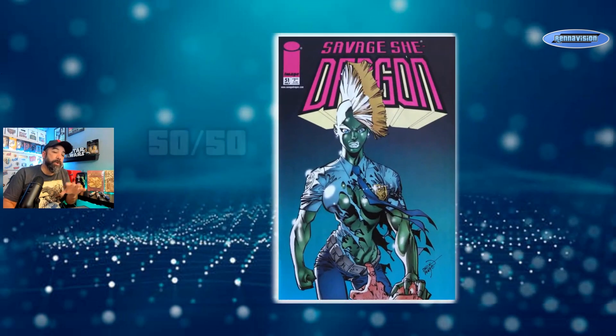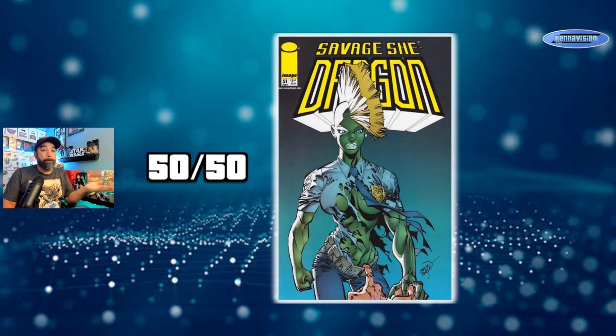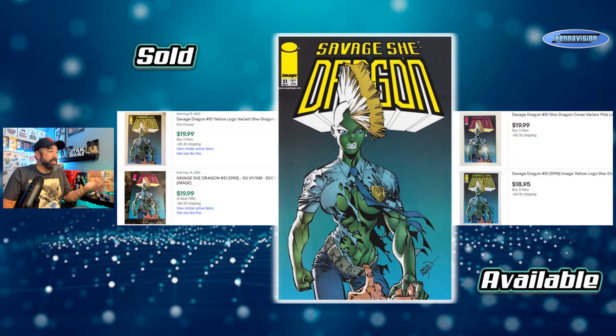Issue 51 is interesting — it's basically a 50/50 split, not really a variant, with a pink trade dress background and a yellow trade dress background in equal numbers. Similar to how Youngblood issue two worked. You pick which one you prefer, but they both sell for about the same — around $20 each. Asking prices are also around $20 for either color, so it doesn't matter which one you call the variant.